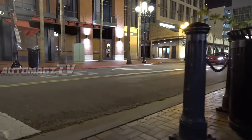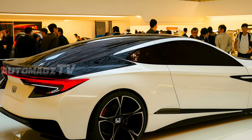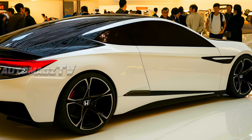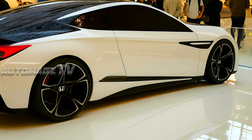The profile showcases a flowing, aerodynamic shape with a prominent character line running from the front fender to the rear. The coupe's rear end is equally dynamic, with sleek taillights and a sculpted bumper that houses dual exhaust outlets.